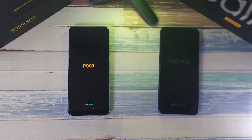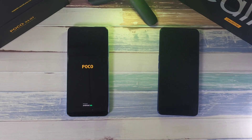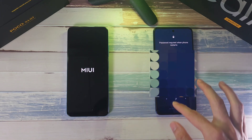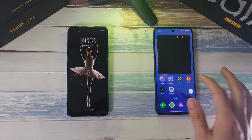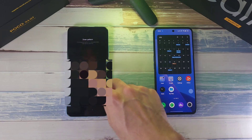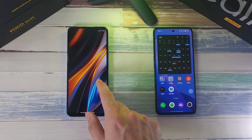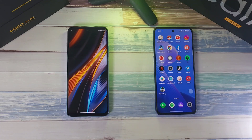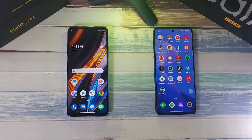Normally Poco phones have a very fast boot up — let's see if the X4 GT follows suit. The GT Neo 3 took the cake for boot speed. In terms of display settings, both phones have been set to HD resolution and 120Hz refresh rate.